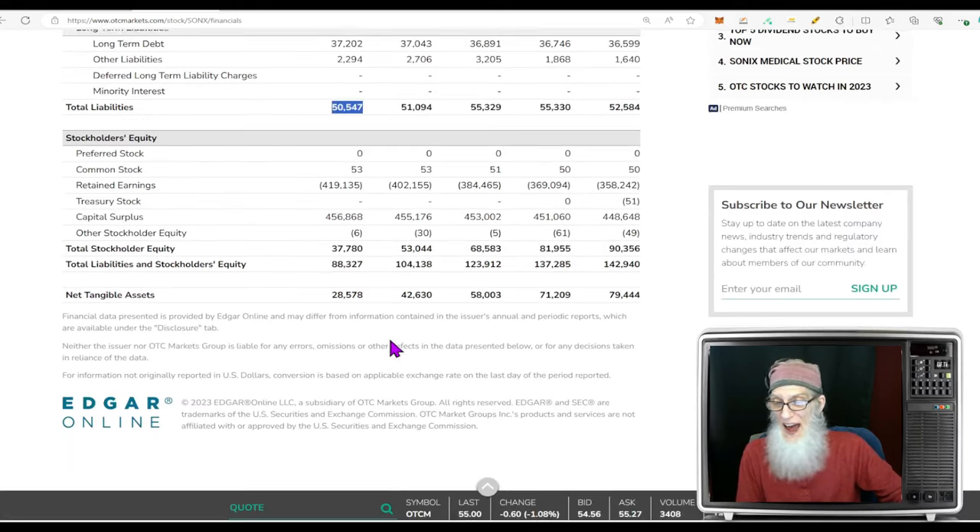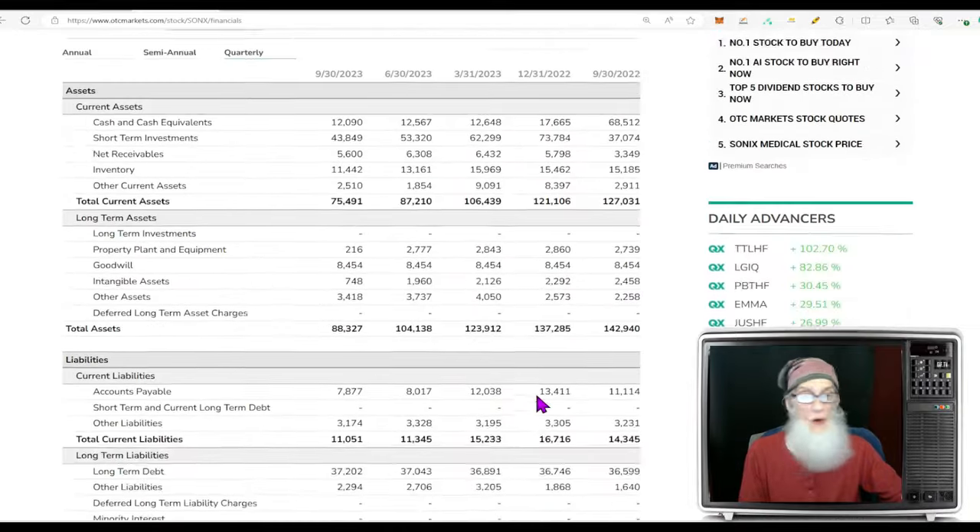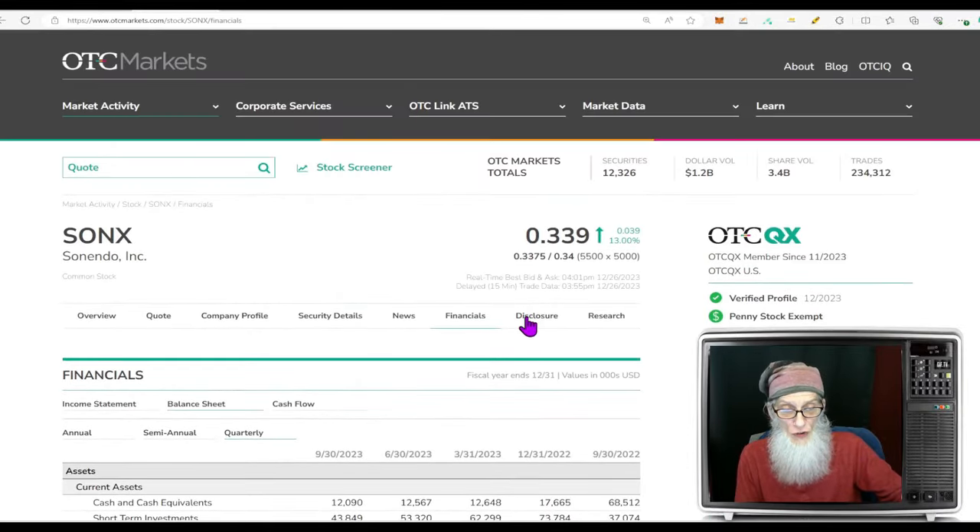Balance sheet: cash in the bank roughly $12 million, total assets about $88 million, total liabilities less than $50 million — giving us positive stockholder equity of $37 million. We ain't holding any bag here.